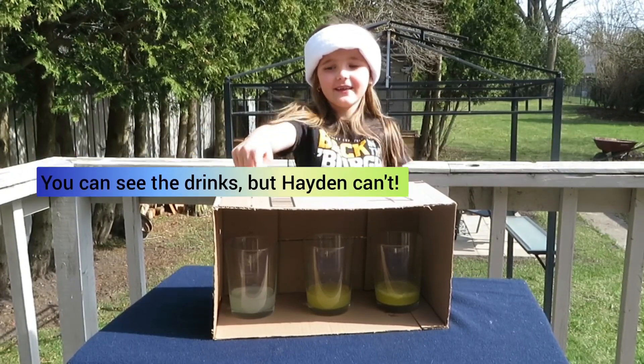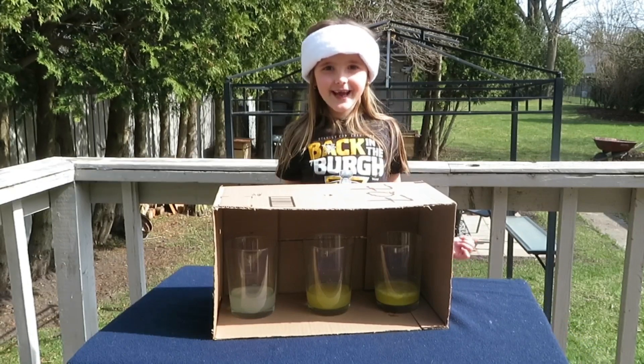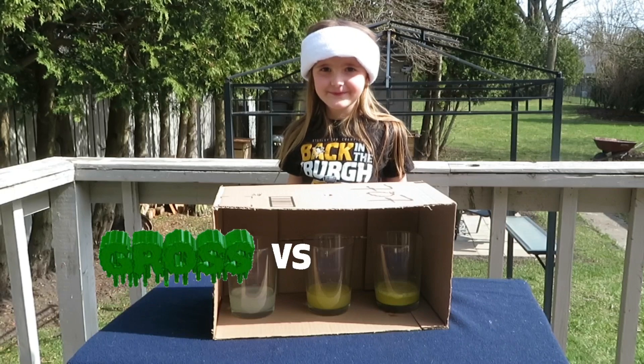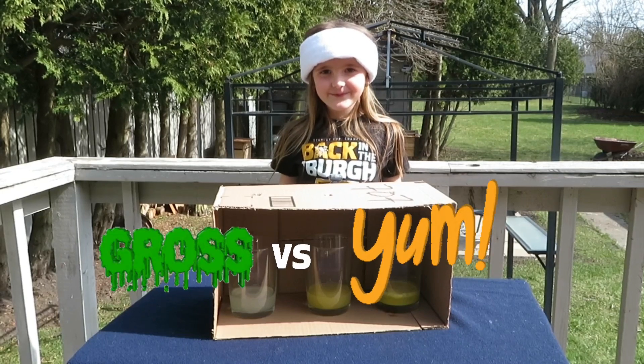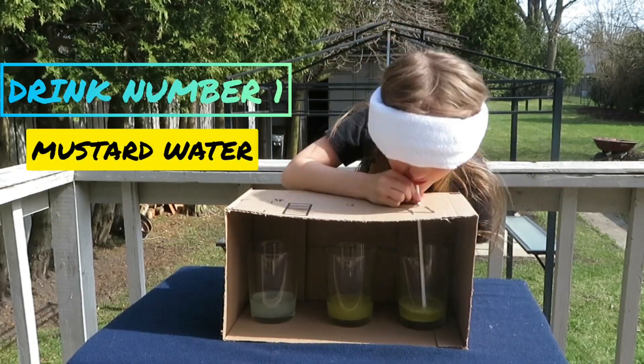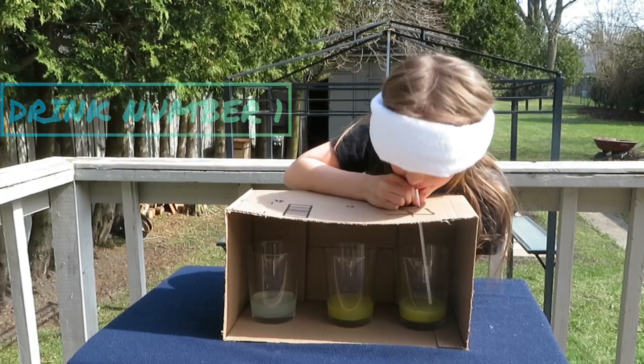I'm a little afraid for her to drink that. These are mystery drinks — she can't see, but I can. There are three drinks with straw holes to go through. We made some gross drinks and some really good drinks, and Hayden has to try and decide which is which.